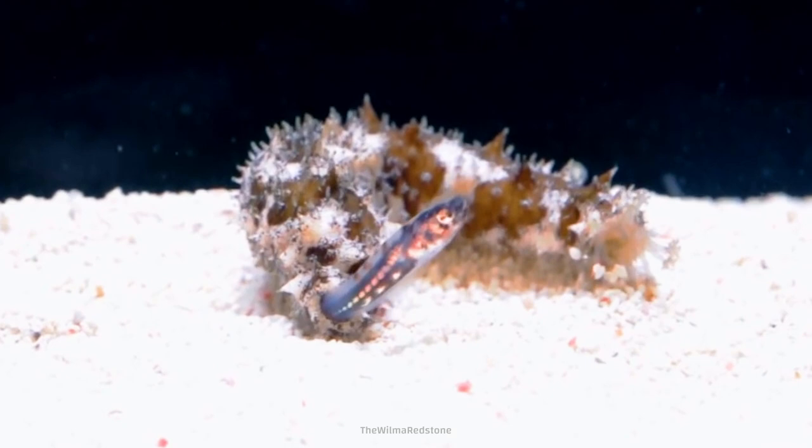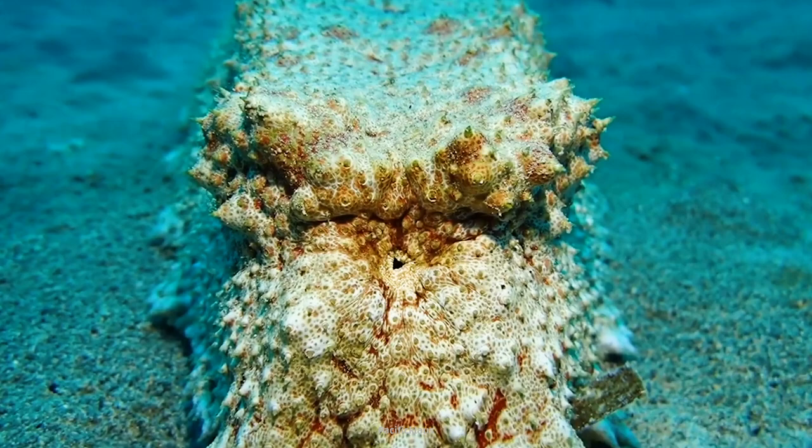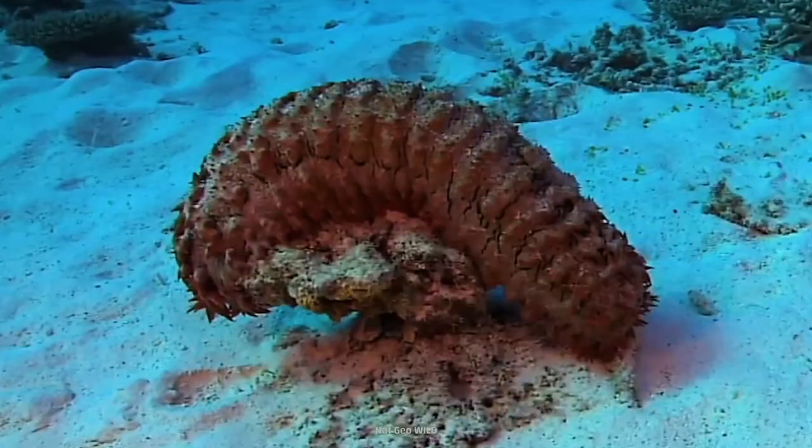Hey, what's happening? Where's that fish going? Okay, I'm gonna pretend I didn't see that. Sea cucumbers breathe by sucking water into their rectums and extracting oxygen using special organs. We usually call them butt lungs.